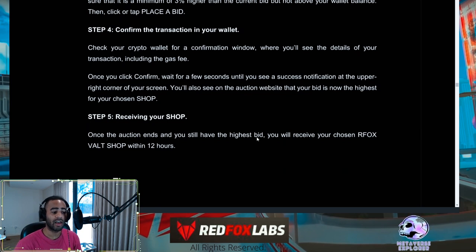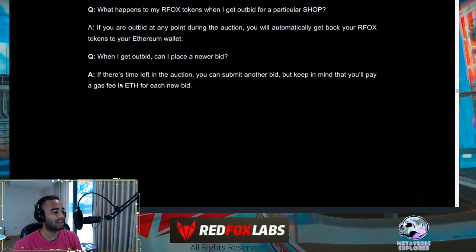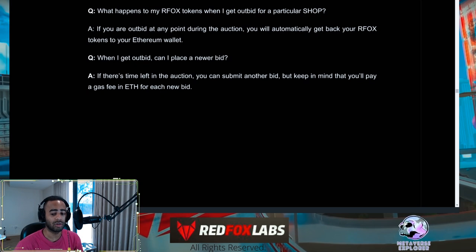Once the auction ends and you have the highest bid, you'll receive your Red Fox shop within 24 hours. Frequently asked questions: yes, you can bid for multiple shops. All bids are locked in an audited smart contract. If someone outbids you, your RFOX tokens are immediately released so you can use them as new capital. If there's time left in the auction, you can submit a new bid — but remember, each new transaction incurs ETH gas fees.